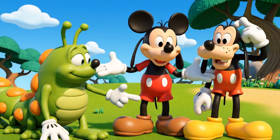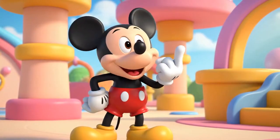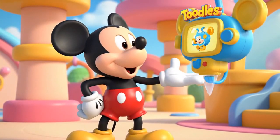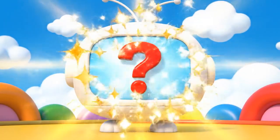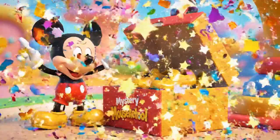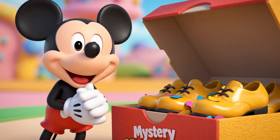And he wants to dance too, but he has no shoes. We need the mystery Mousketool. Ta-da! It's a box of tap shoes. Just what we need.